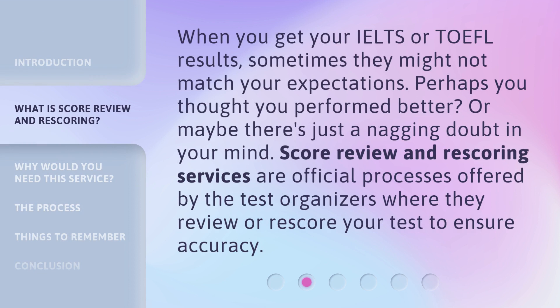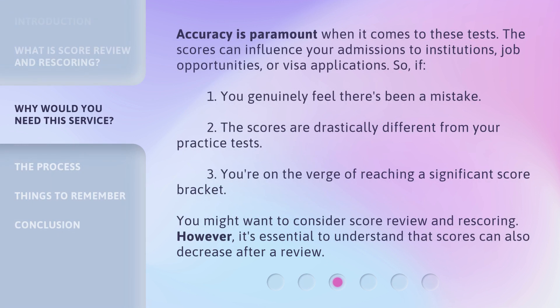When you get your IELTS or TOEFL results, sometimes they might not match your expectations. Perhaps you thought you performed better, or maybe there's just a nagging doubt in your mind. Score Review and Rescoring services are official processes offered by the test organizers where they review or re-score your test to ensure accuracy. Accuracy is paramount — the scores can influence your admissions to institutions, job opportunities, or visa applications.